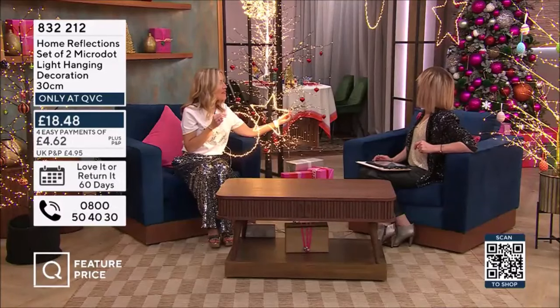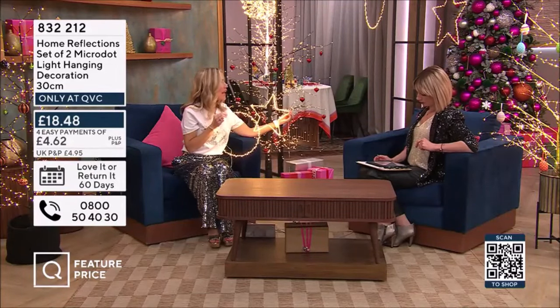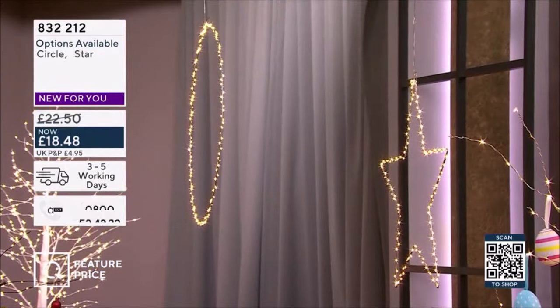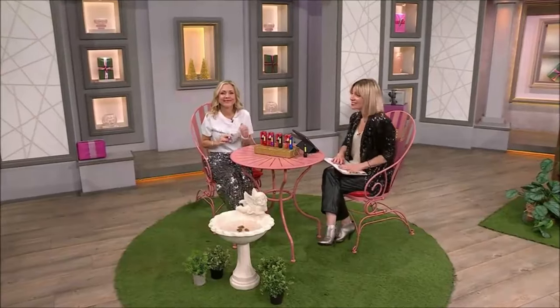All behind us, very beautifully hanging, we have the 50 centimetre star and circle, and they've got the micro dot detail. I won't say happy Boxing Day, really, because it's our last day of Christmas in July.